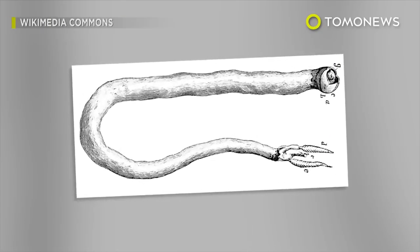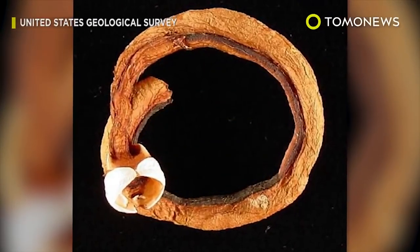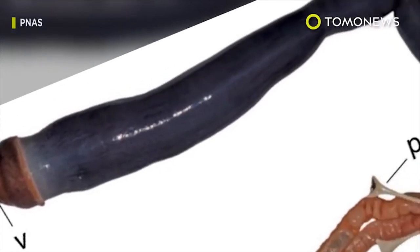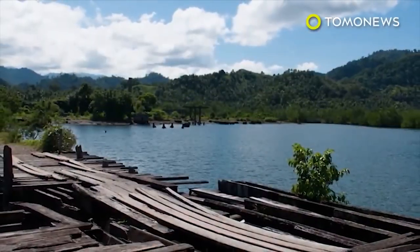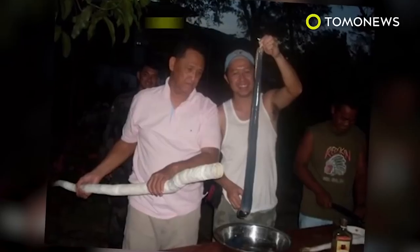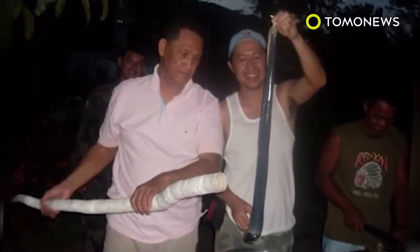Scientists have known about the giant shipworm for centuries, but none have seen a living, breathing specimen until now. Giant shipworms aren't actually worms, but bivalves, like clams and mussels. They live in three-foot-long tubular shells planted in muddy, shallow bays. This unicorn of the mollusk world was recently discovered in the southern part of the Philippines.